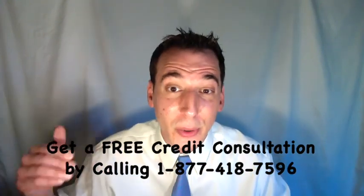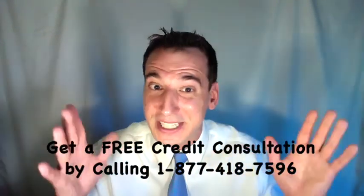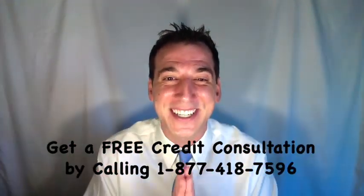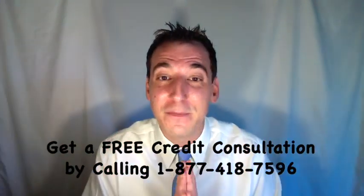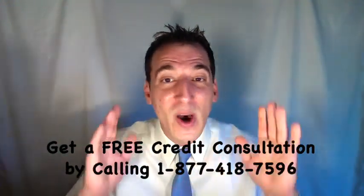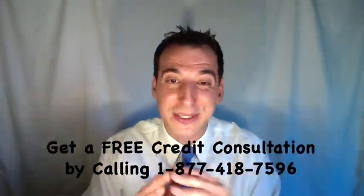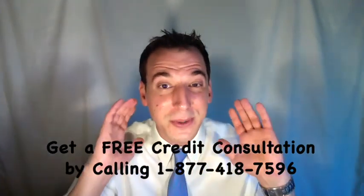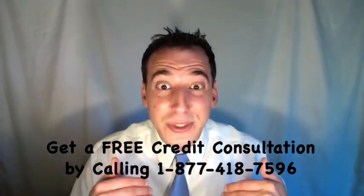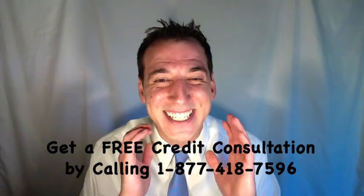One of the best firms is The Credit Pros. They've helped their clients successfully remove collections, medical bills, late payments, charge-offs, judgments, liens, and many more negative credit report items. If you'd like some help, you can get a free credit consultation by calling toll-free 1-877-418-7596. We'll include a link in the description below to an article on our website for the full story, and we have a free report available — the seven proven ways to boost your credit score. Subscribe and join our congregation. Have a terrific day!